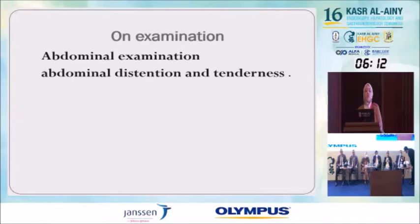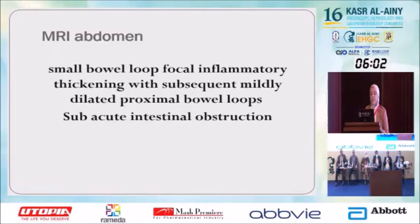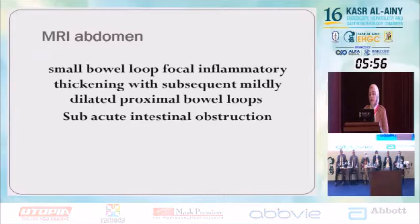On examination, all findings were normal except abdominal examination: there is abdominal distension and abdominal tenderness. MRI abdomen showed a small bowel loop with focal inflammatory thickening, with subsequent mildly dilated proximal bowel loops, suggestive of sub-acute intestinal obstruction.